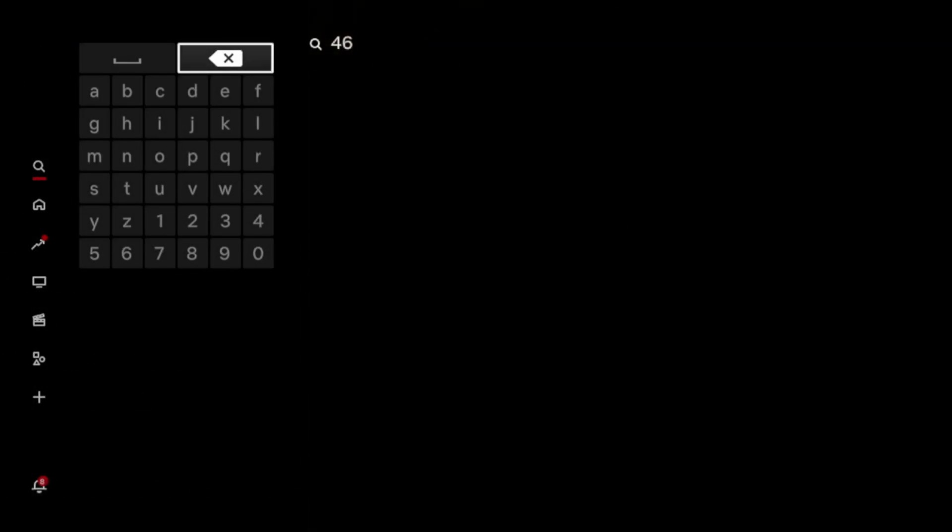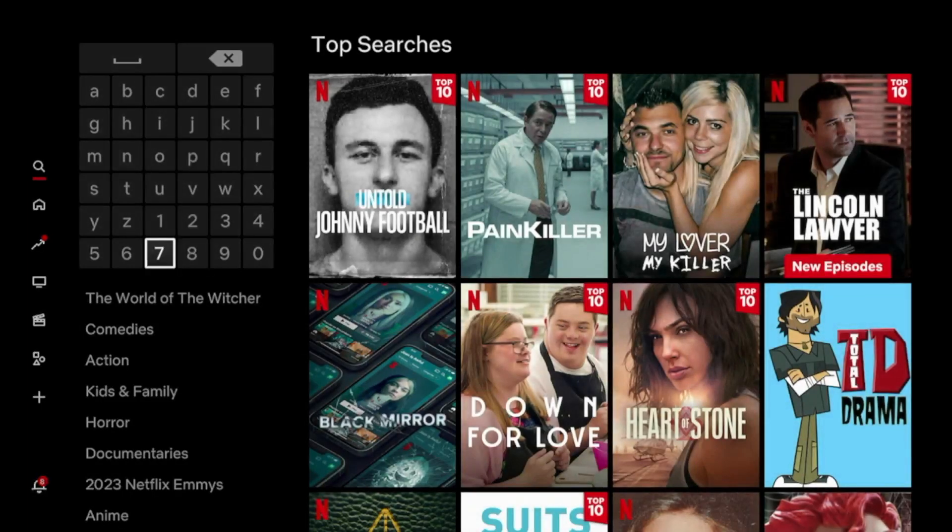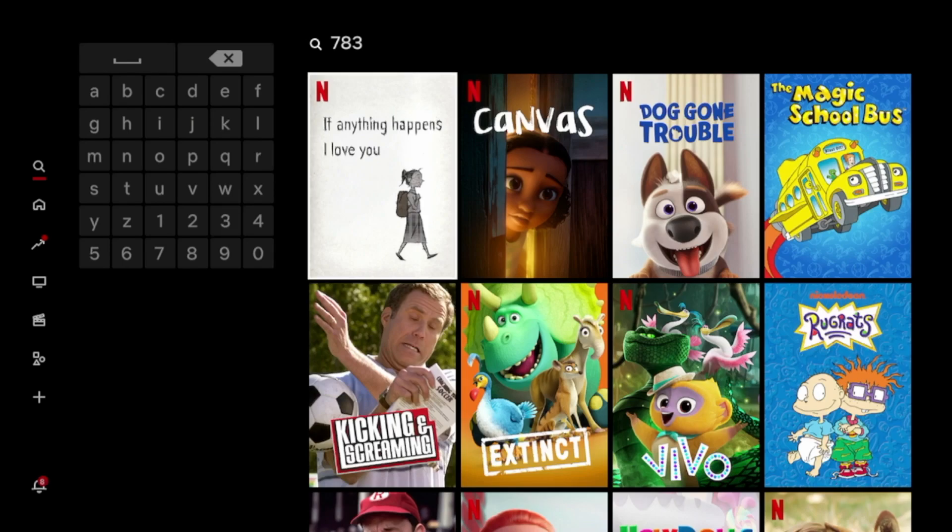In the same realm of family entertainment, another code I want to show you is 783. Once I enter 783, you'll notice the different options for just children and family that populate here, and as you'll see, we have options for children and family.